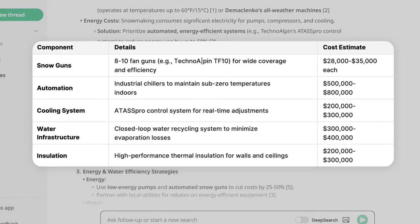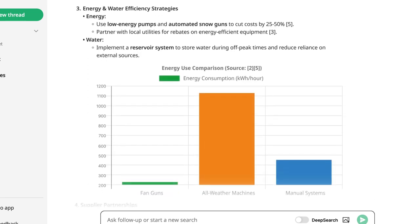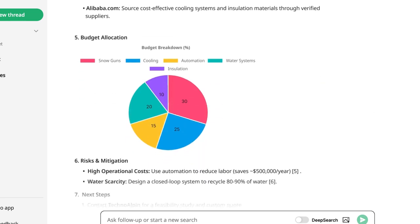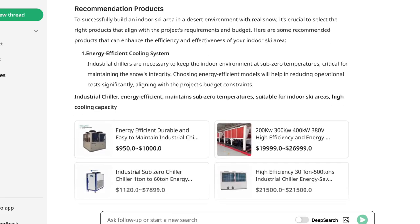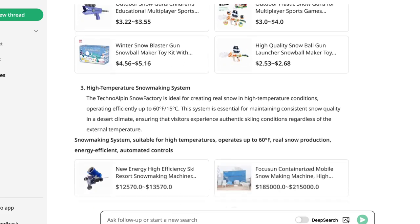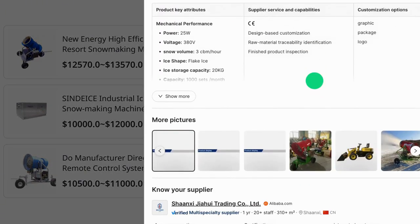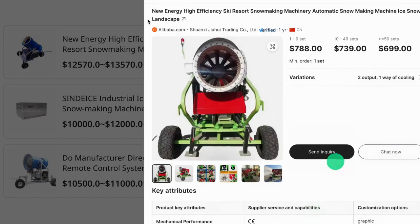For entrepreneurs exploring new ventures, this is a huge advantage. Instead of relying on manual research, Axio automates the process, bringing back detailed insights in seconds. You can click on a specific product, send an inquiry, and get all the details you might need. Now let's try it with our own example to put this platform to the test.